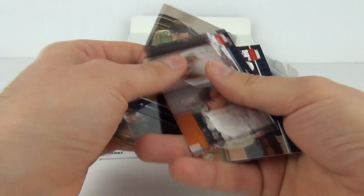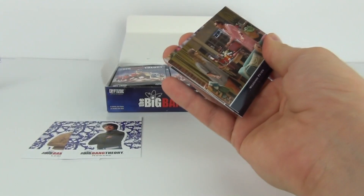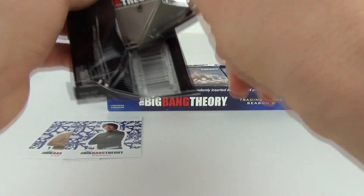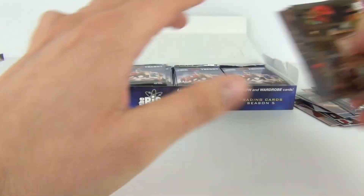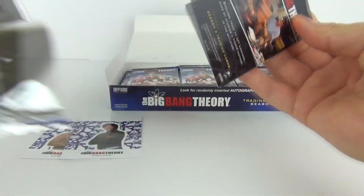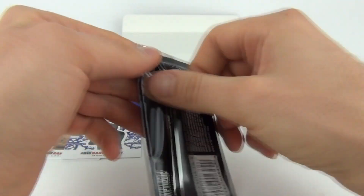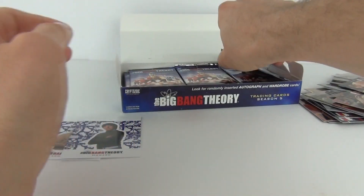Towards the end we have another standee, which is Howard. We should get a good autograph with this set. We do get quotable cards included in these as well. The base cards are none too exciting really, compared to some of the Marvel cards — Women of Marvel, etc. I do like a foil card; it's always nice to have a foil card as a base set, but you can't have it all.